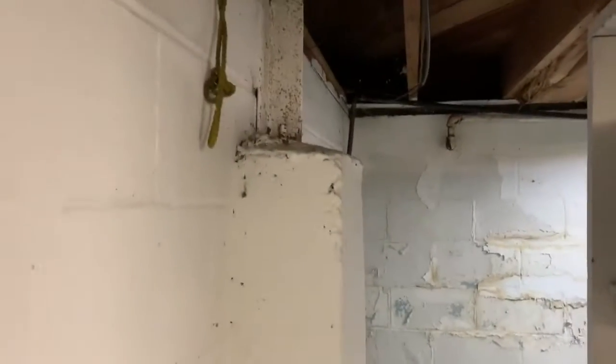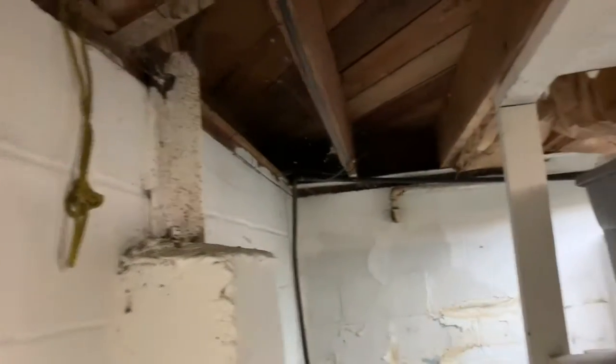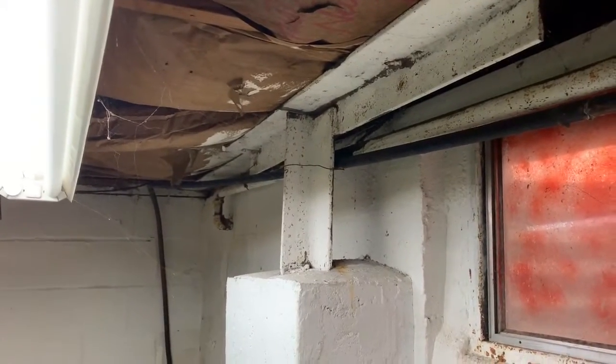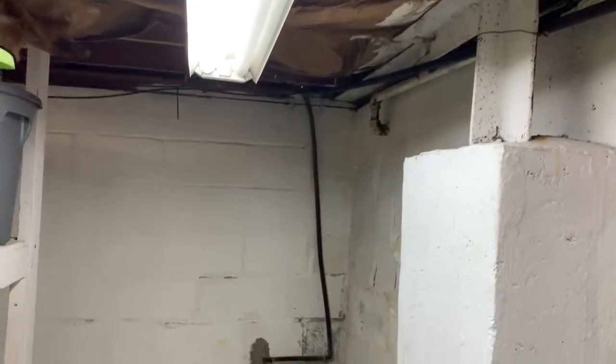All these walls look pretty straight, which is not always the case with cinder blocks. This area would just be used for extra storage — store your Christmas stuff down here, nice to have that extra storage. You can see how they braced and anchored the wall to the floor joists above. Got your main flowing drain.